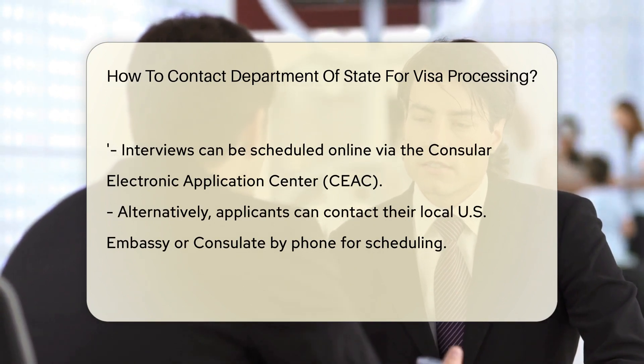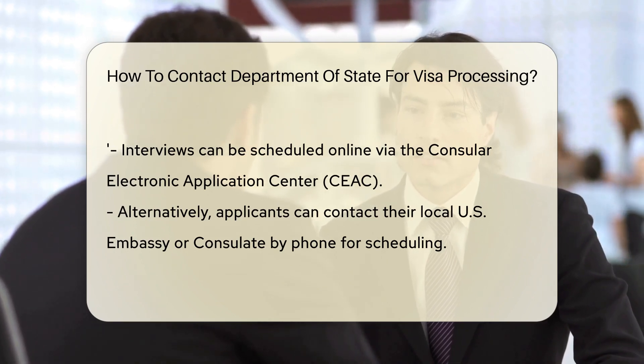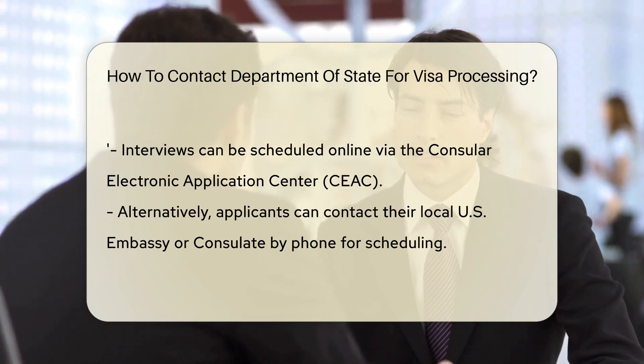Fear not, future travelers. You can schedule your interview online through the Consular Electronic Application Center, CEAC. It's like having a direct line to the visa VIPs.